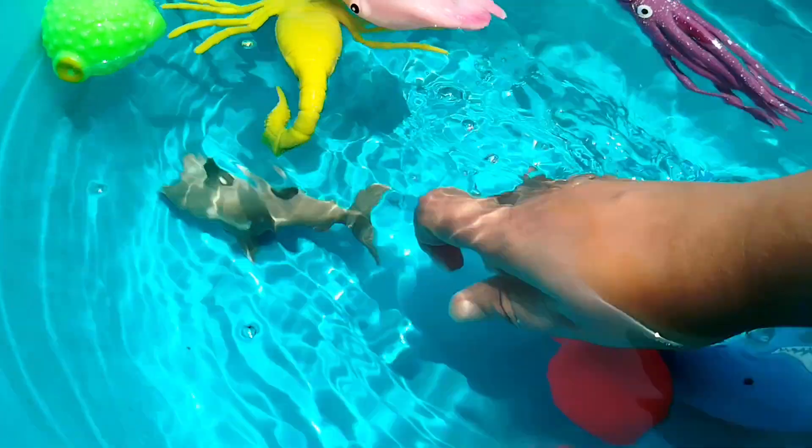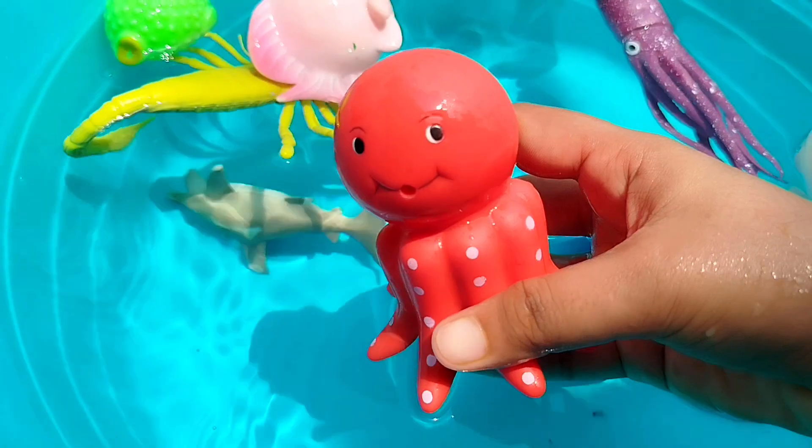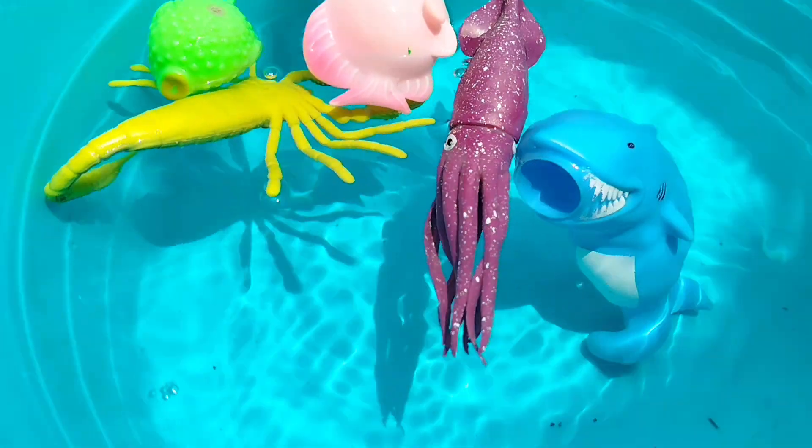The next sea animal is an octopus. This is an octopus. A shark. This is a shark.